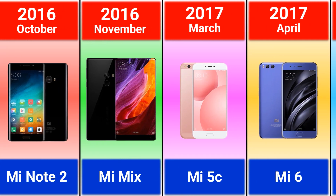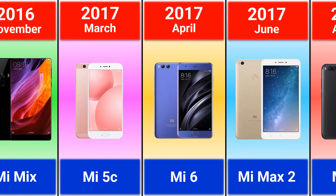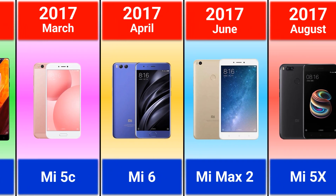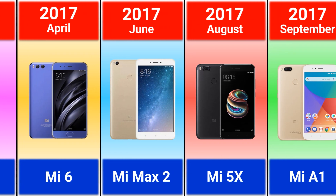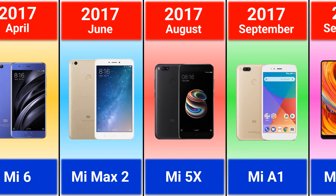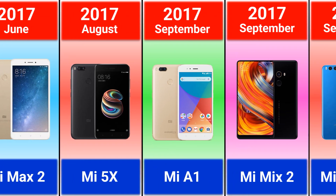2017: Mi 5c, Mi 6, Mi Max 2, Mi 5x, Mi A1.